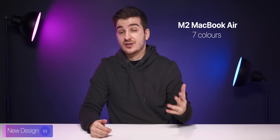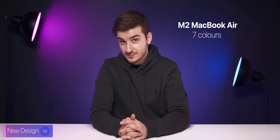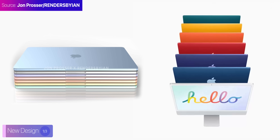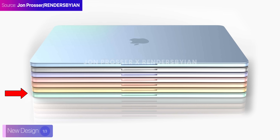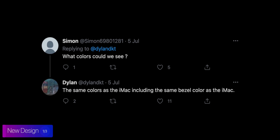According to Jon, it would be sold in seven colors, matching the number of colors that we got with the brand-new iMacs, and even the shades look quite similar to the iMac ones. We have blue, silver, purple, red, orange, yellow, and green — pretty much the exact same ones as on the iMac. This has also been confirmed by leaker DylanDKT on Twitter, and I think colors are great. It makes the product appeal to a larger audience and makes the MacBook Air feel more fun to use.